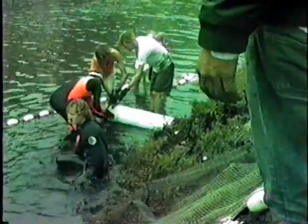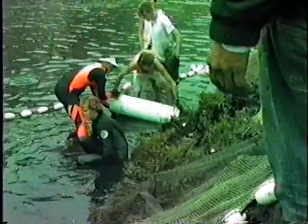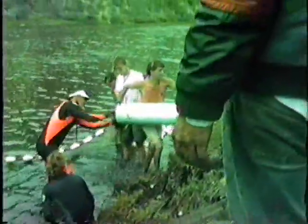There's another one — there's definitely another one. There's one more in there. Watch out. He doesn't want to come out. There he goes!